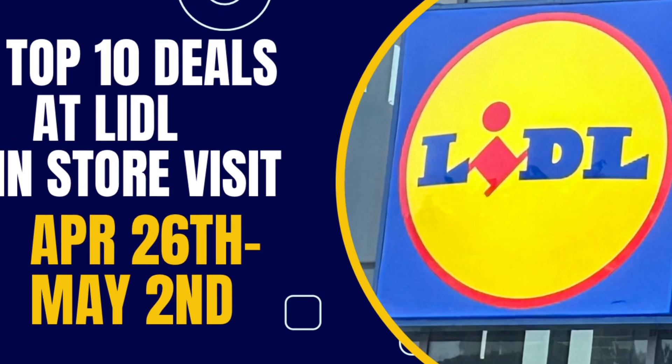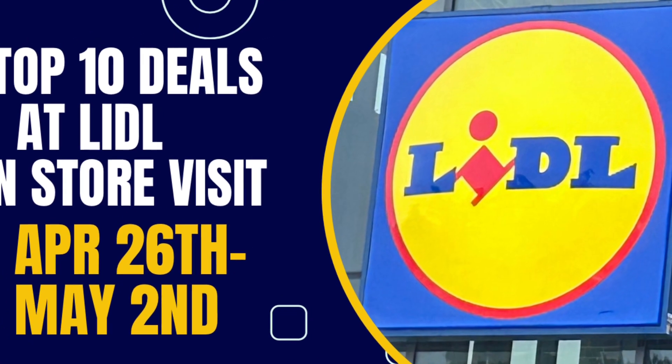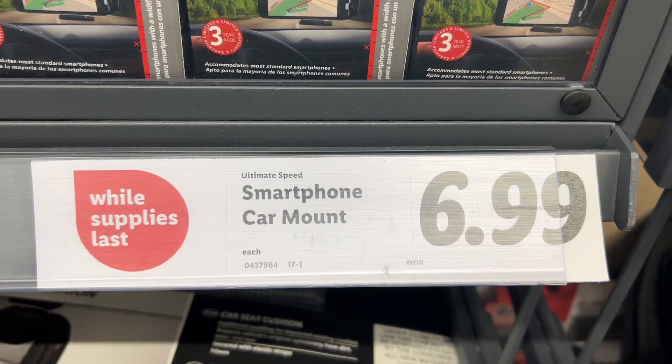Hello everyone! Today I went over to Lidl to check out the new deals that started yesterday, April 26th until May 2nd.